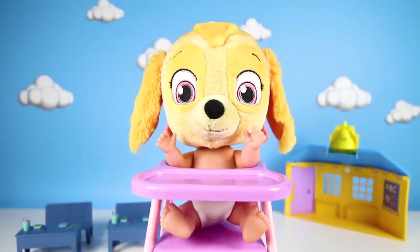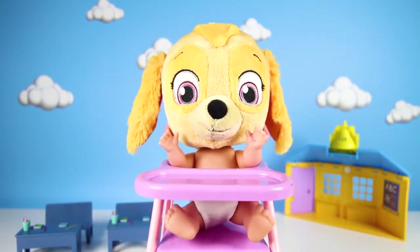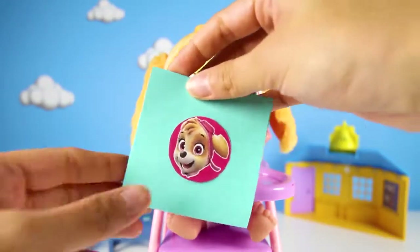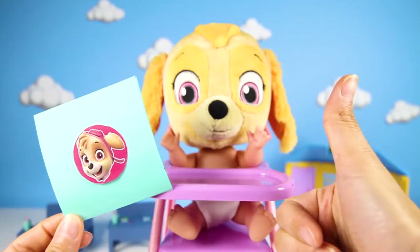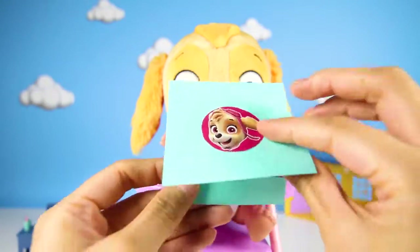I made it to school, Teacher Ellie! What are we going to learn today? I have a special surprise for you today! But first, I need to see your homework! Did you remember to do your homework last night, Skye? I sure did! Here it is, Teacher Ellie! Very good, Skye! Skye had to write down three words that begin with the letter B. Let's see what she wrote!